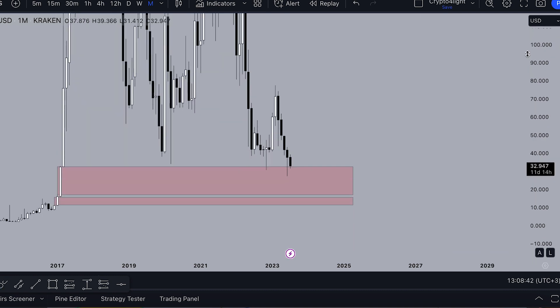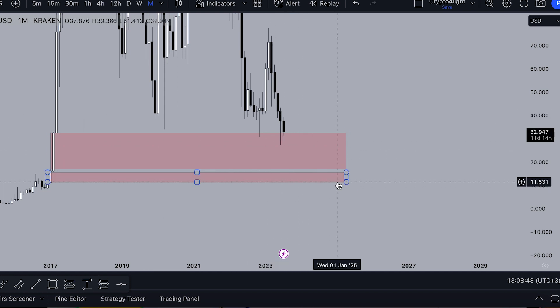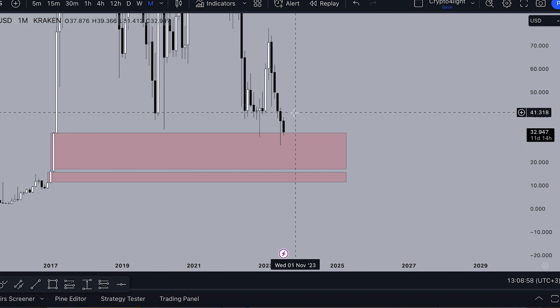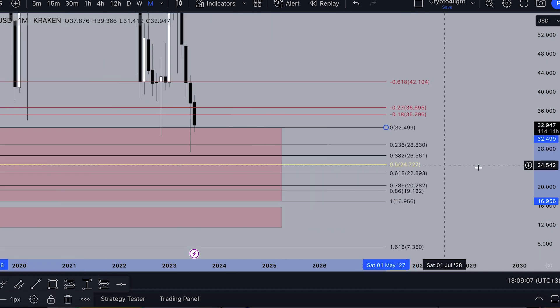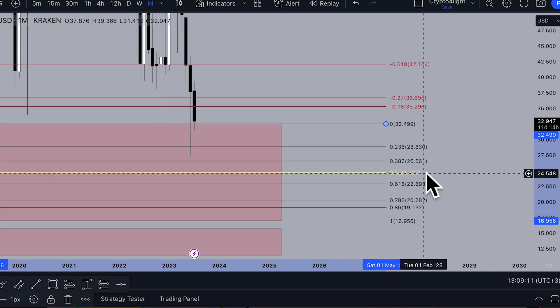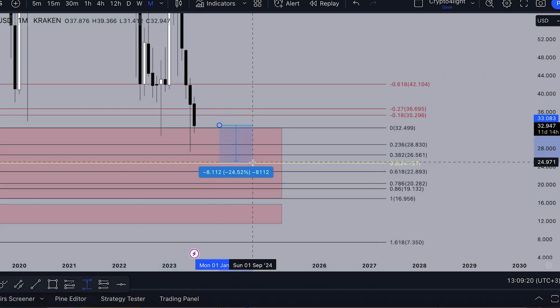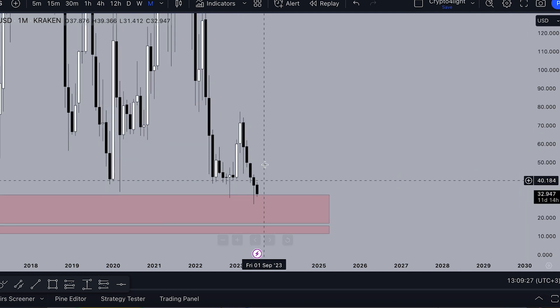We came into two massive monthly gaps. The first one is $1,150 to $1,550. The next one is $17 to $32 — we just tested it, bounced, tested, bounced. If we count by Fib on this gap, we tested only the 0.23 low by Fib. So yes, we have a chance to drop to $24. At $24 it will close this monthly gap. From the current price it can drop around 25% and we will close this monthly gap, then all zones will be done and we can pump up.